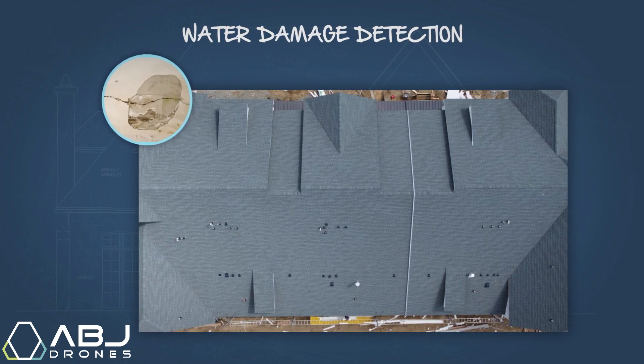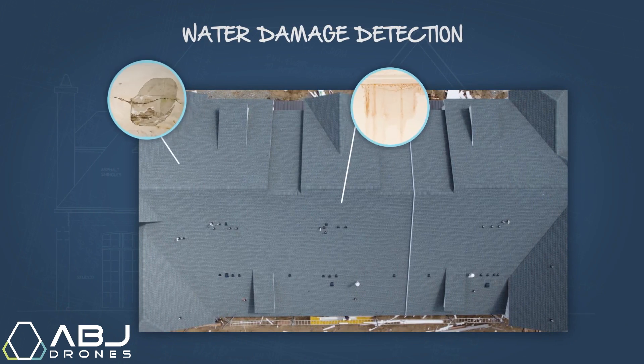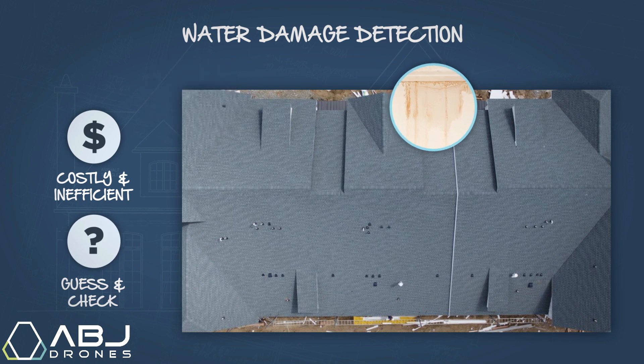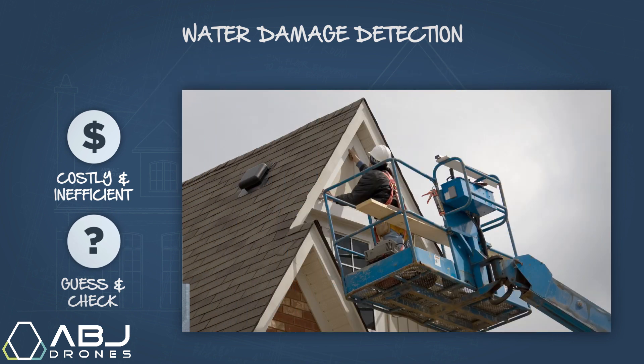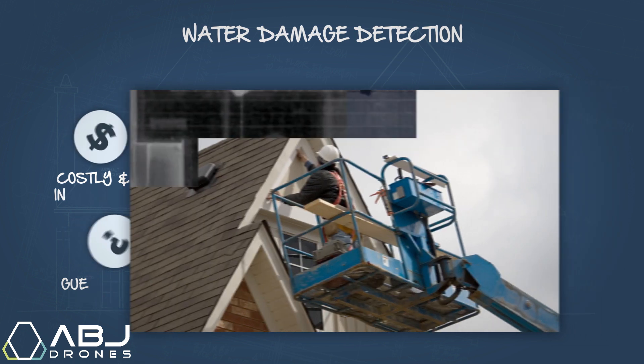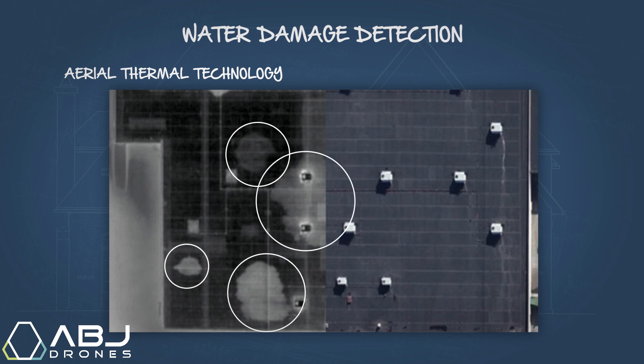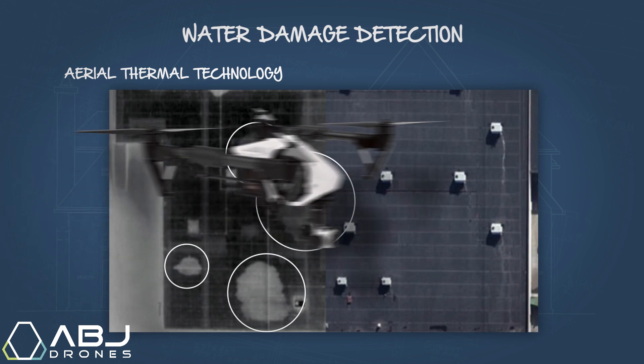Previously, the primary method for detecting water damage required costly and inefficient guess-and-check methods, sometimes requiring the removal of the building's exterior in order to get an accurate assessment. Utilizing aerial thermal technology, we can now determine exactly which areas of a roof contain water with a quick flyover.